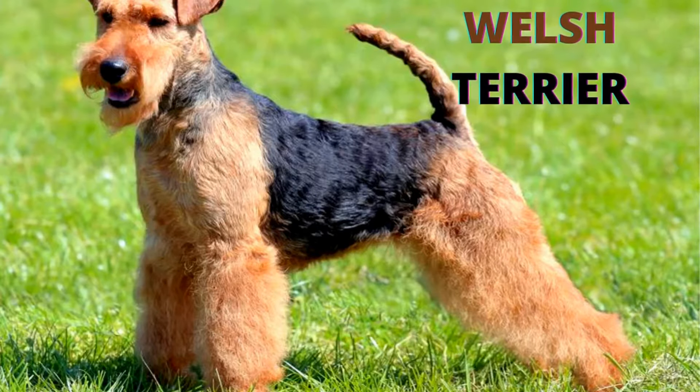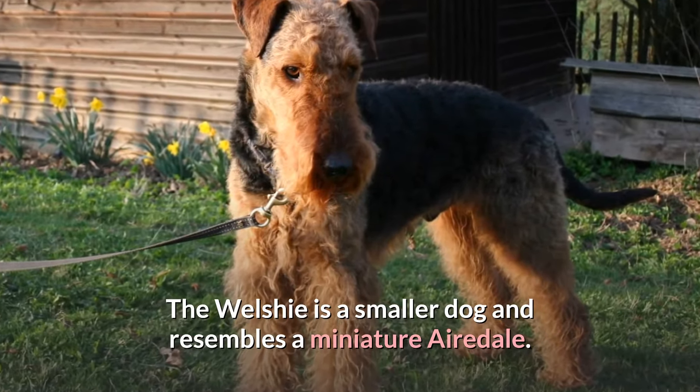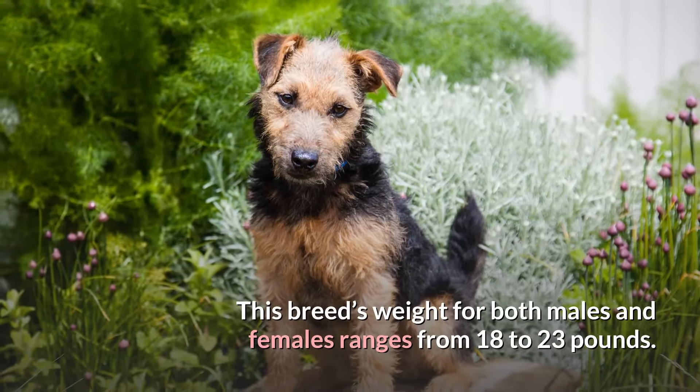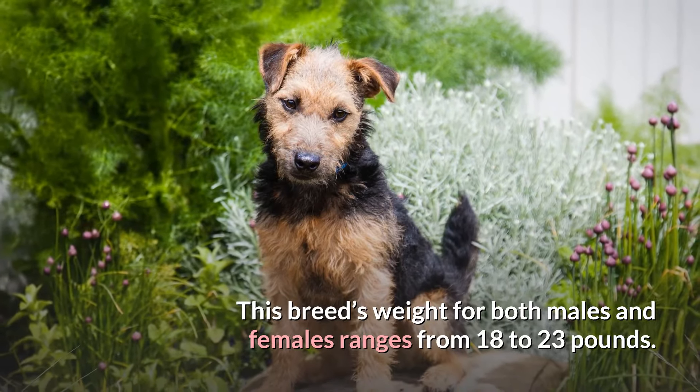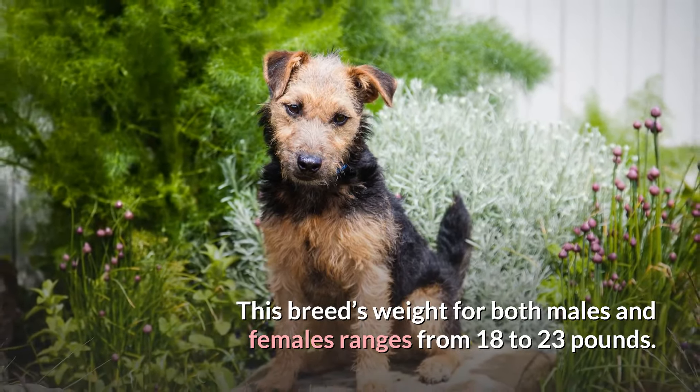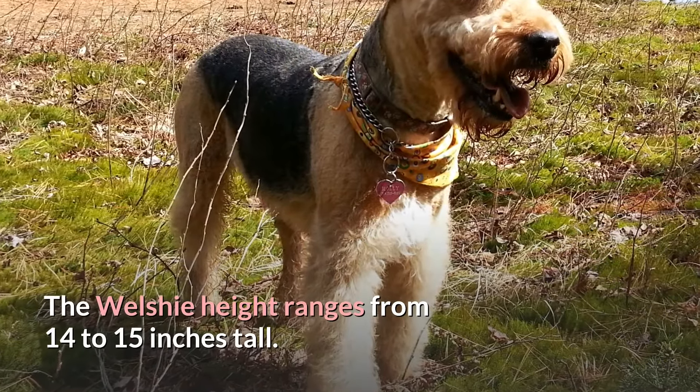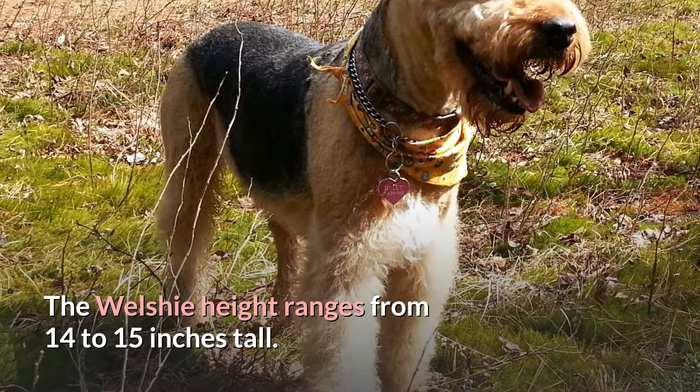The Welchie is a smaller dog and resembles a miniature Airedale. This breed's weight for both males and females ranges from 18 to 23 pounds. The Welchie height ranges from 14 to 15 inches tall.